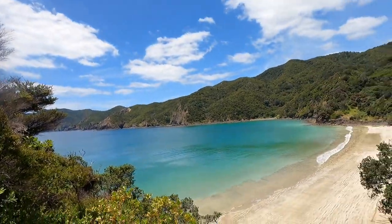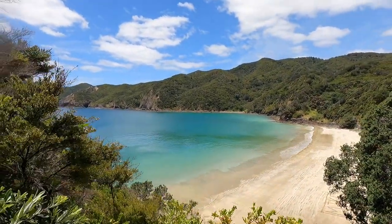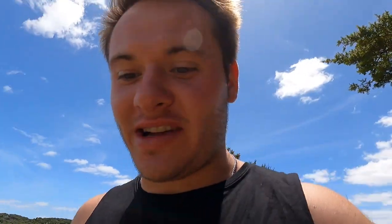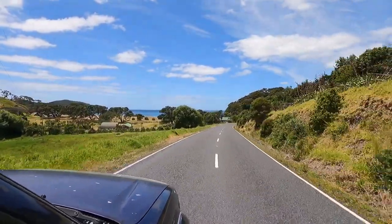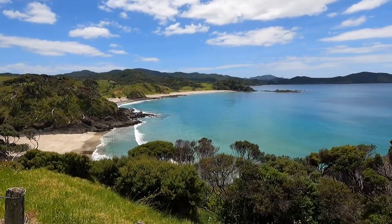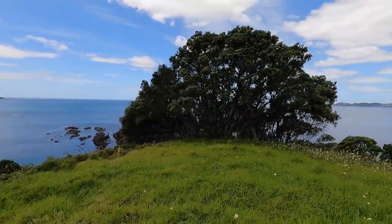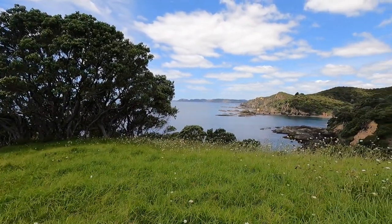Feeling pretty lucky. Just out around that point is where the shipwreck is. See the Bay of Islands — wicked, definitely coming back here. Amazing spot. This is Elliott Bay and we're just going to keep following that coastline.